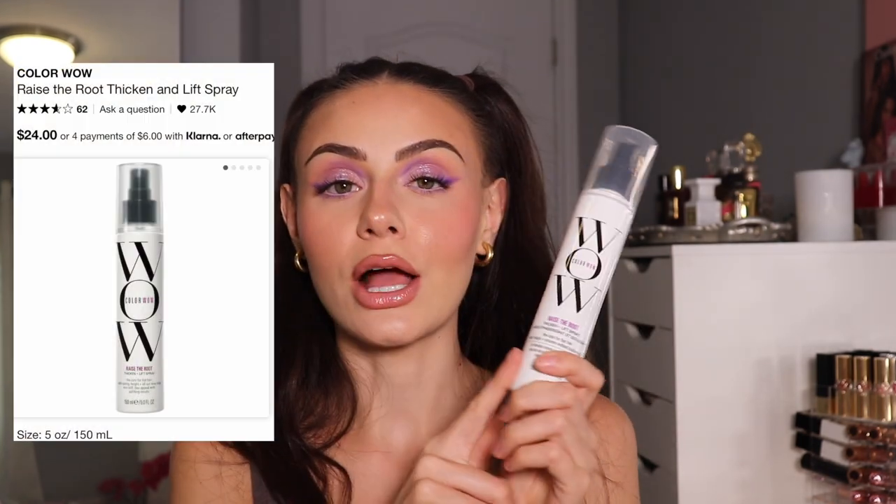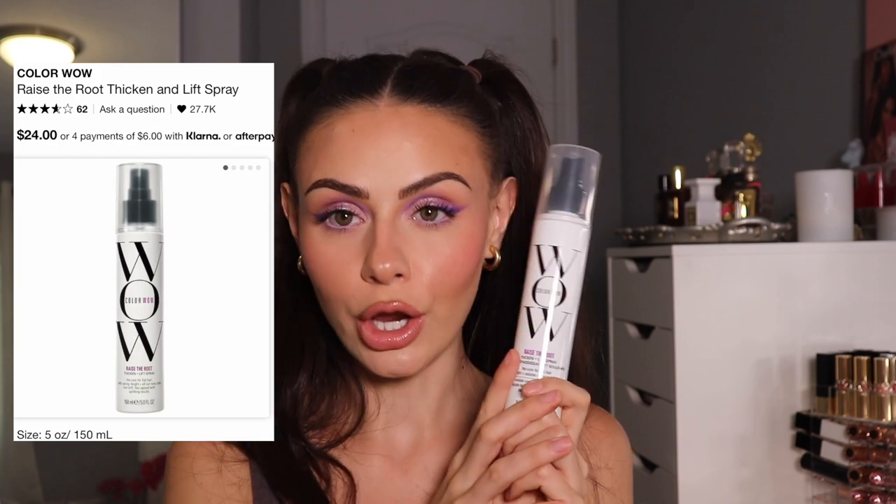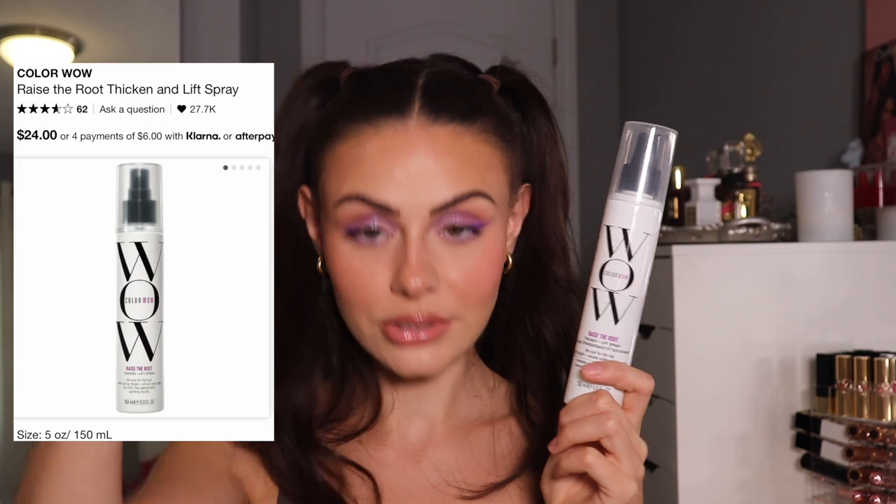I also got the Color Wow Raise the Roots Spray. I'm so excited to try this — it's actually hair wash day tomorrow, supposed to be today. My hair is disgusting but I've just slipped it back into little ponies. I'm going to try this out tomorrow, maybe I'll film something. But usually I like to see how a product works before I film using it. I don't love a first impressions video, especially when it's something where you kind of have to figure out how to use it.